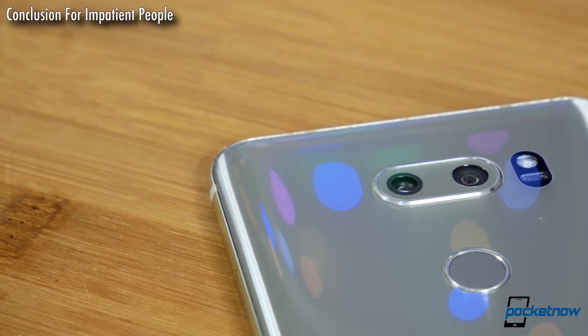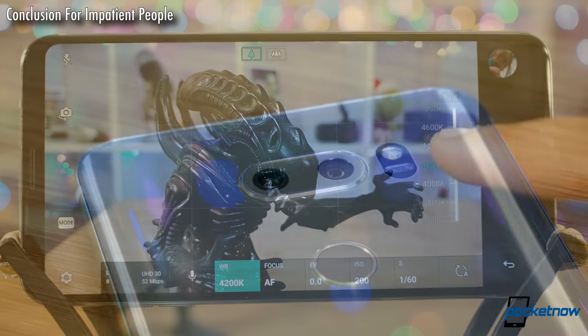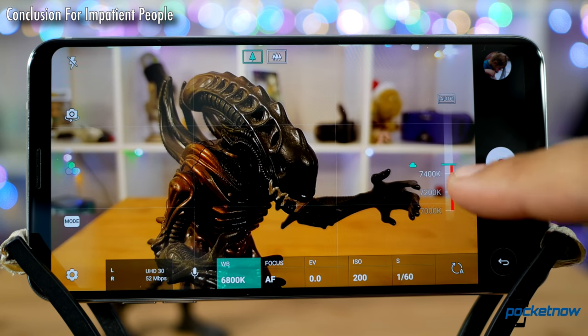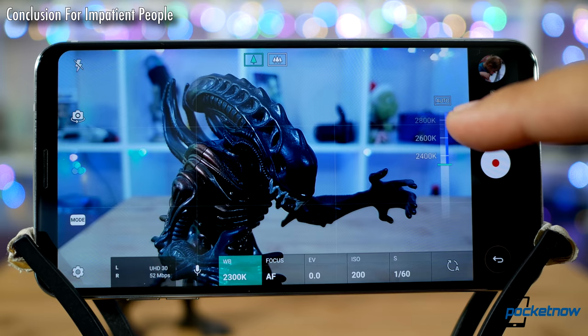And in one generation, LG has migrated from mid-pack lens performance to one of the sharpest we've ever reviewed. This camera shines as soon as the user guides the phone just a little, adjusting exposure, white balance, or even audio. Output improves dramatically.